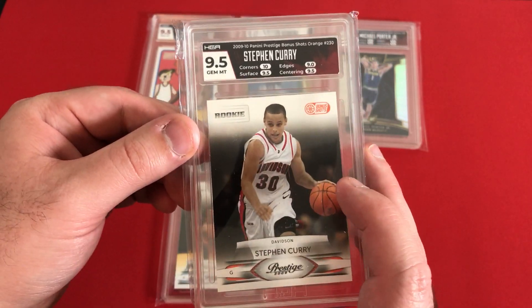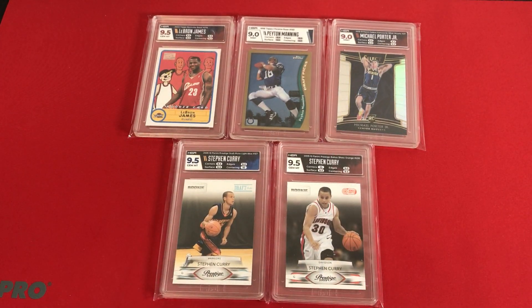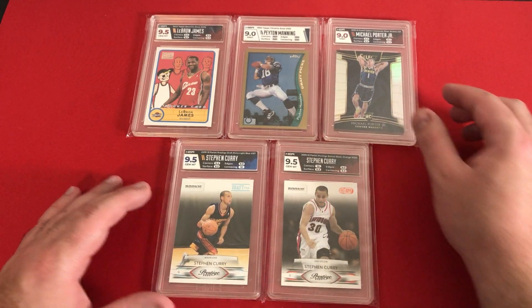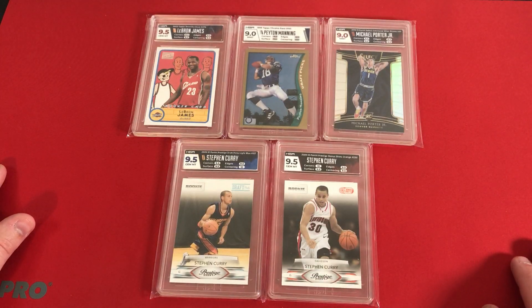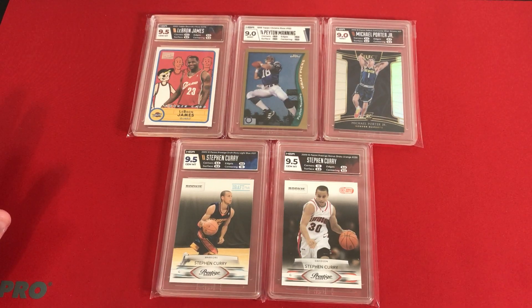That's all we got for today. Nice seeing a couple 10s on some of the subgrades. Not sure how many more HGA reveals I have, but they asked me if I want to do this one and I said absolutely — I'll show some more HGA off to you guys. Please let me know if you like this video and what your favorite card was from these five. You can subscribe, like, all that kind of stuff. Got more videos coming up soon. Until next time — see ya!